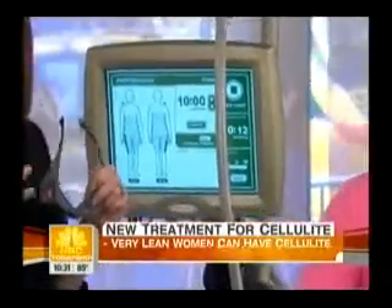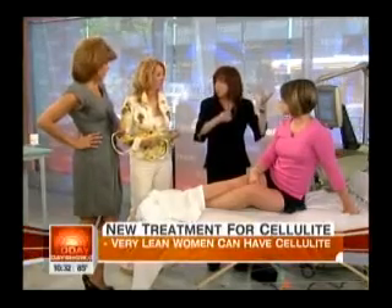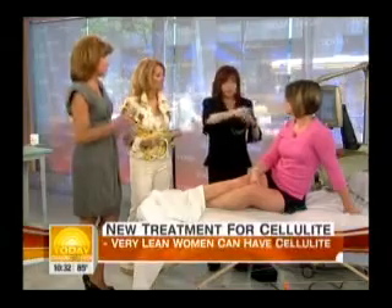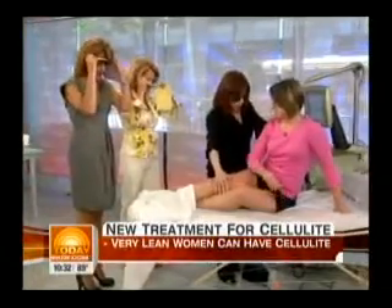What does it do to the fat? The laser is actually going into the fat cell and melting the fat. Then the light increases the permeability, bringing the fat cells out. The rollers and the vacuum are taking it through the lymphatics and eliminating it.